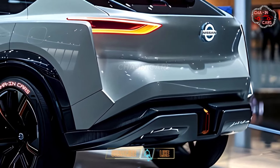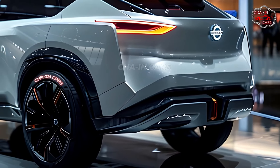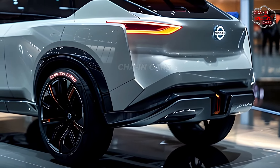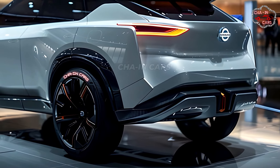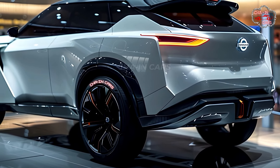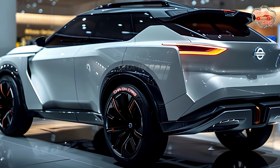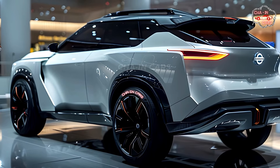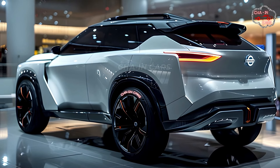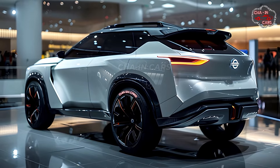Regenerative braking recovers energy lost when the car slows down and returns it to the battery, increasing range and reducing reliance on the gas engine. Nissan hasn't released official fuel economy numbers yet, but experts say figures will be very competitive, making the X-Trail Hybrid a strong choice for eco-friendly drivers who want adventure without sacrificing fuel efficiency.